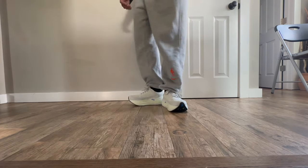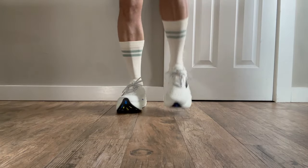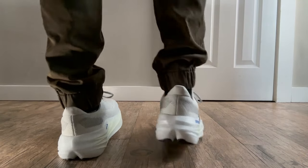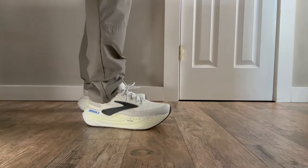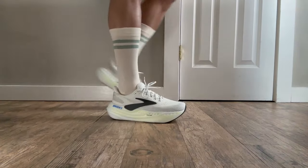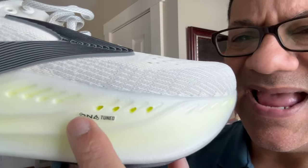The star of the show is comfort, thanks to Brooks's patented DNA Loft V3 cushioning. It doesn't just soften the ride — it supercharges it with nitrogen-infused foam. Translation: pillow-soft landings and bouncy takeoffs. Plus that thicker foam? It's like running on clouds with no turbulence — DNA tuned.